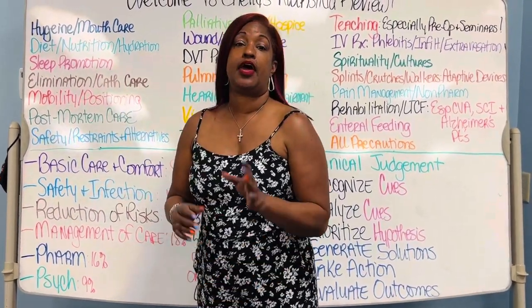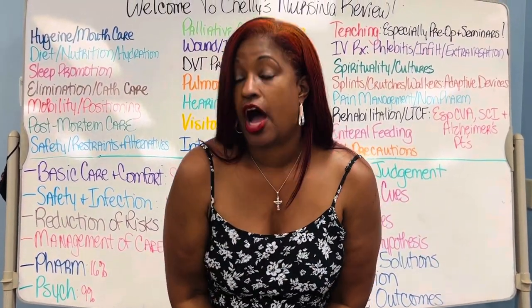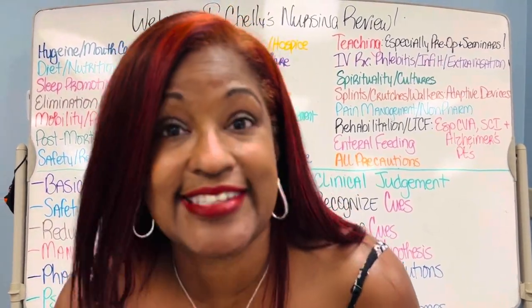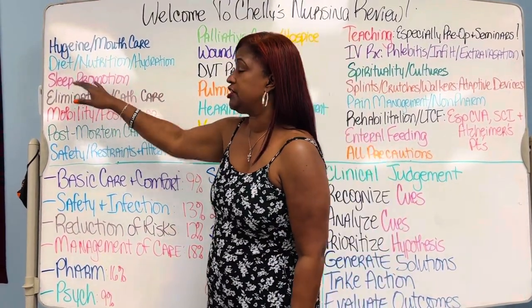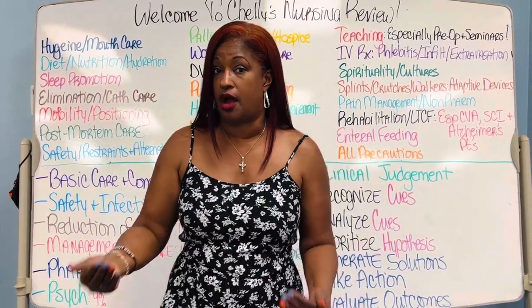Now the next one is something I bet you underestimate the need for: sleep. Well, you're in nursing school — you don't get any sleep — but your patient still needs sleep. So sleep promotion for basic care and comfort.